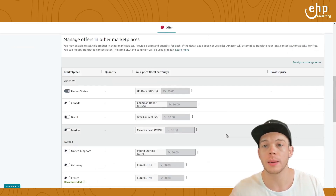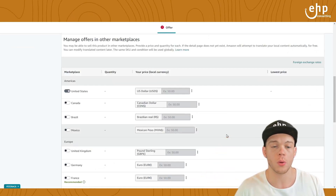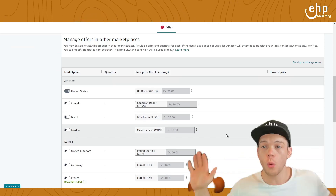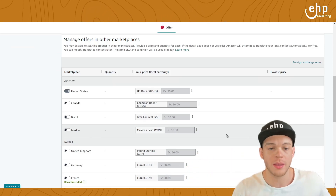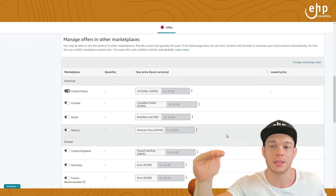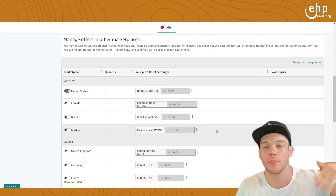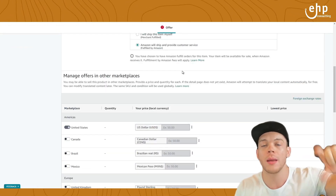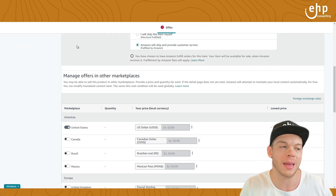It usually takes an hour, sometimes 24 hours, and then it'll show up. You'll have two listings: your FBM listing, which won't be touched — nothing's going to be changed — and now you'll also have an FBA listing. You can ship inventory into Amazon FBA. Amazon FBA usually wins the buy box, but right when you run out of FBA inventory, people are going to start buying from your FBM inventory.